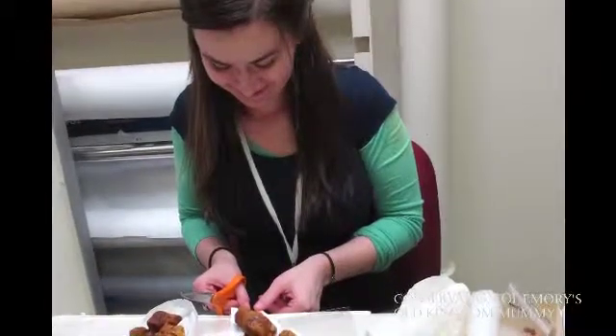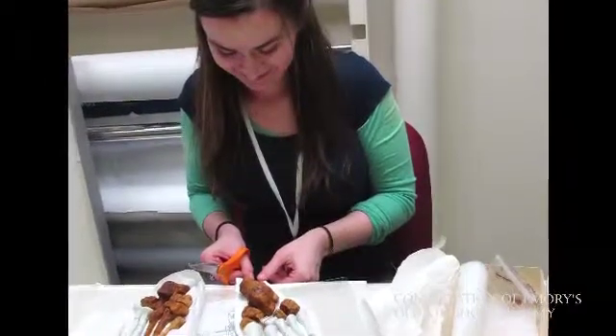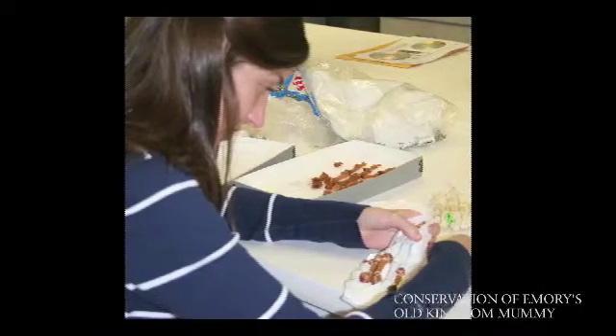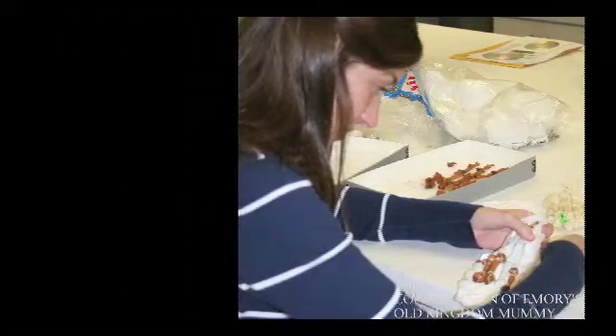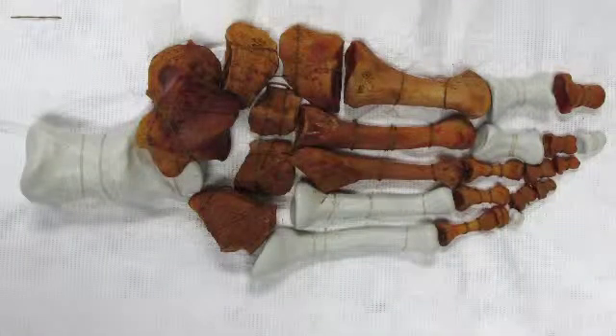Volunteer student interns in the conservation lab became involved in the project to make missing bones. We borrowed skeletons from the anthropology department for references, and using an epoxy putty, they sculpted the missing bones of the hands and feet, filling in all the bones he was missing. We wanted to be sure we could replace all of the missing body parts as much as possible — and it was important to this individual's religious beliefs.